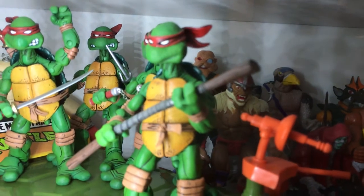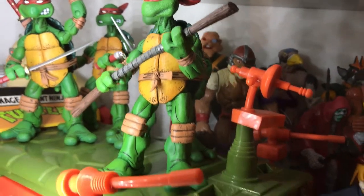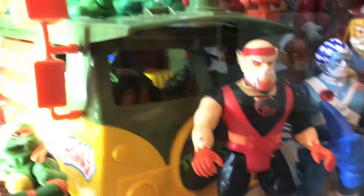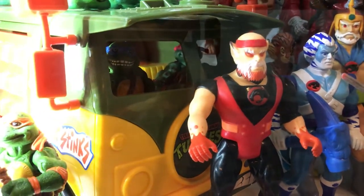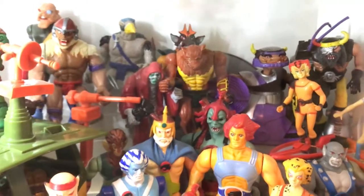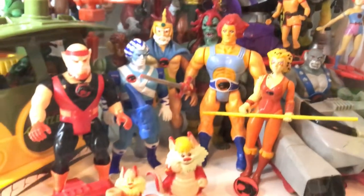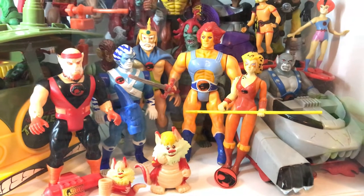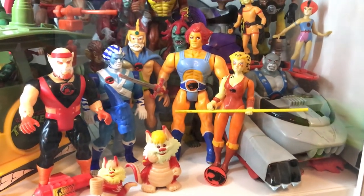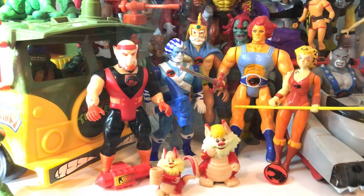Coming over here, you can see the NECA Turtles — these are not bootlegs, I got these when they first came out, they're really rad — standing on top of the Turtle Van, which is being driven by a couple of the movie-version Turtles. You can see Michelangelo and Donatello over to the left. And here are some Thundercats — these are all mine from when I was a kid. Thunder Tank, all the main guys. I was lucky enough to have Jaga and Bengali and a couple of the harder-to-find characters as well.